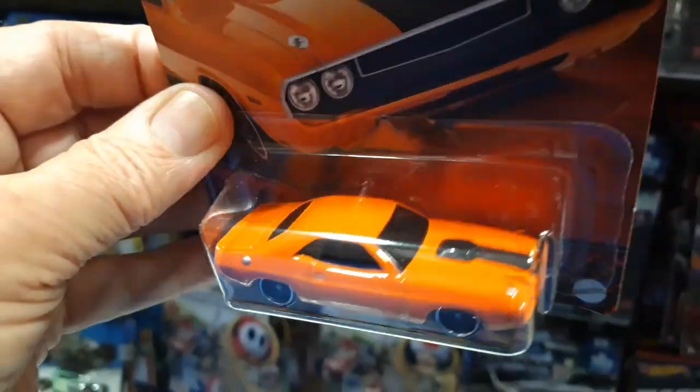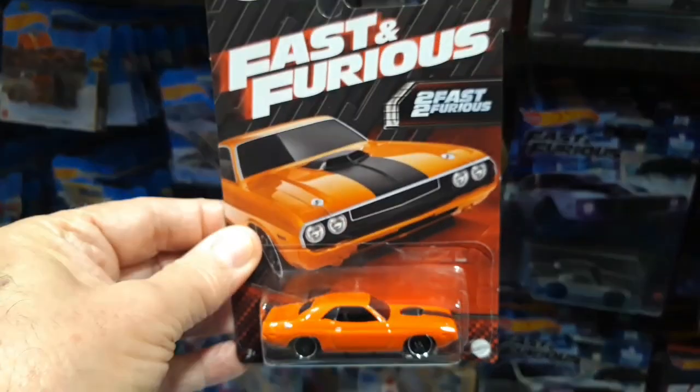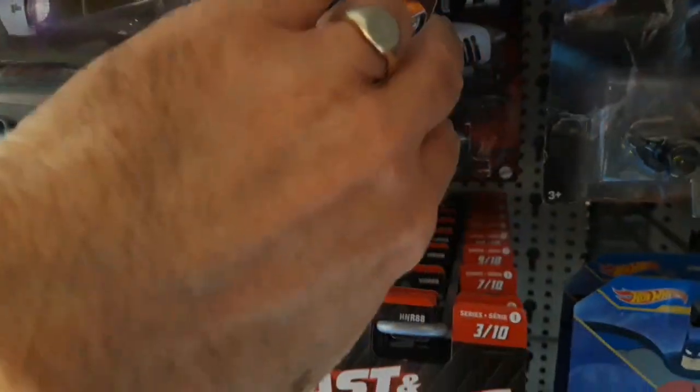That's beautiful — the Dodge Hemi Challenger. Very nice. So, another Hemi Challenger.